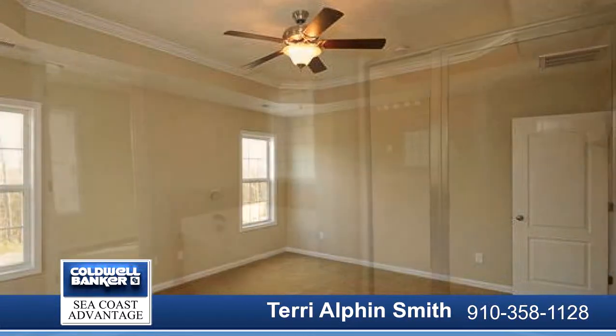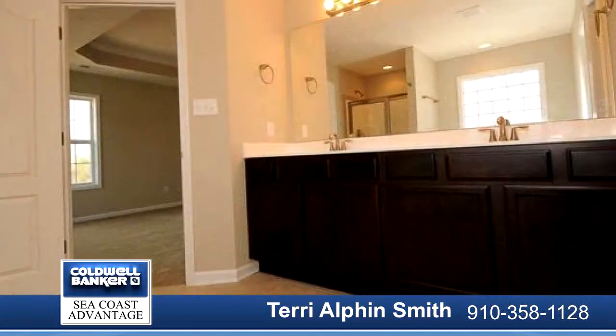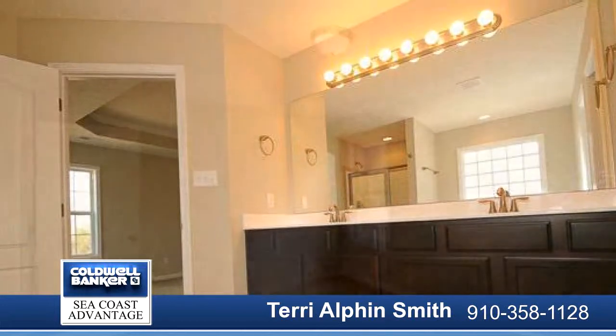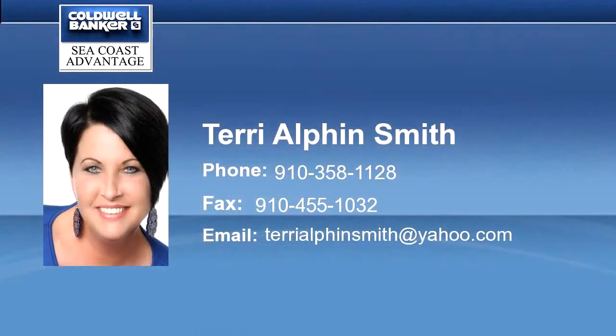The master suite is sure to impress with a 7x10 sitting area, tray ceiling, ceiling fan and large master walk-in closet. The master bathroom complete with double vanity topped with cultured marble counter, full view custom mirror, tile flooring, separate shower and soaking tub.